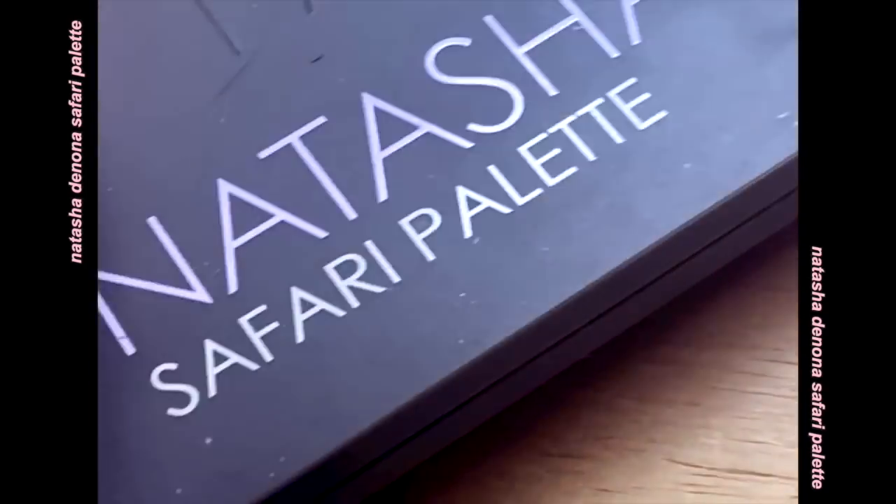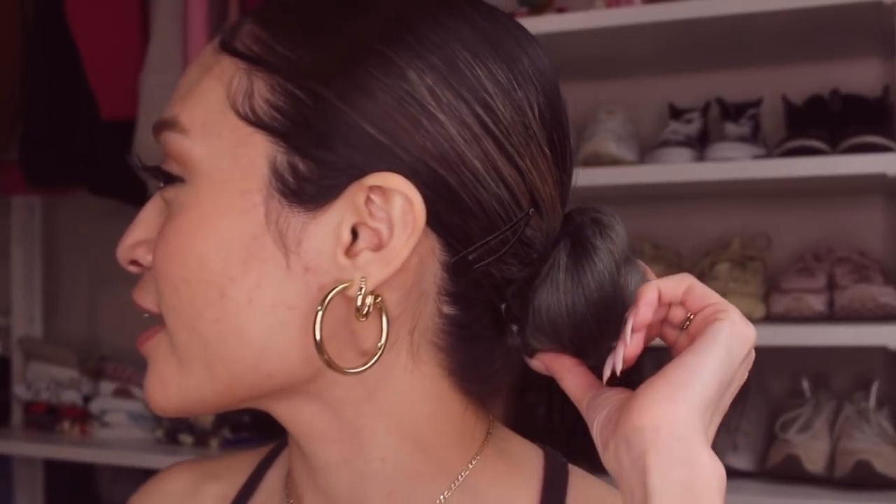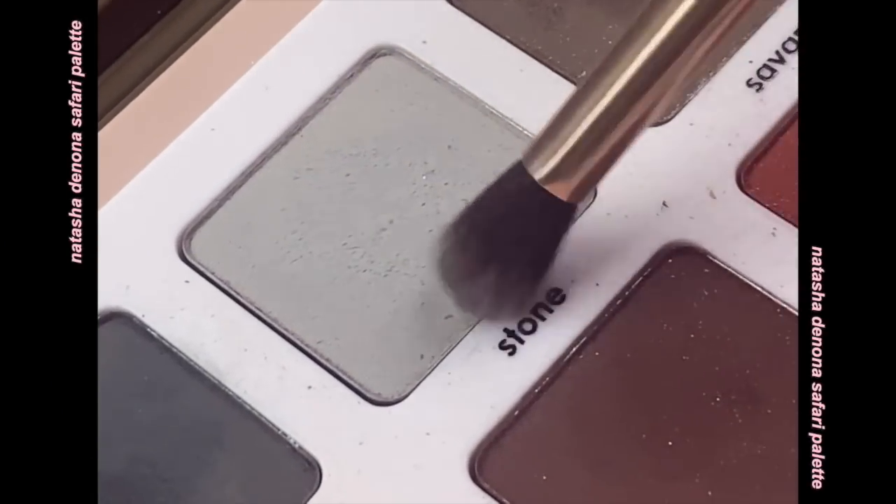I pretty much use the Natasha Denona Safari Matte palette every single time I do my makeup because it has colors that kind of match my hair. It's a super pretty gray color — I've been doing a cute smoky gray vibe to match my hair. I'm going to take the light gray Stone on this little blending brush. My new makeup mantra is: everything goes up. The blush goes up, the eyeshadow goes up, the highlight goes up.